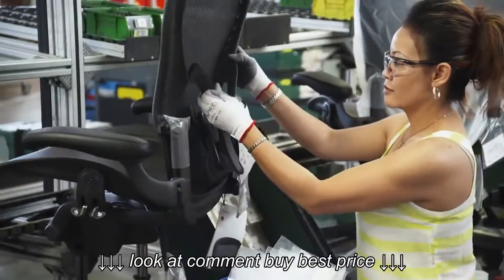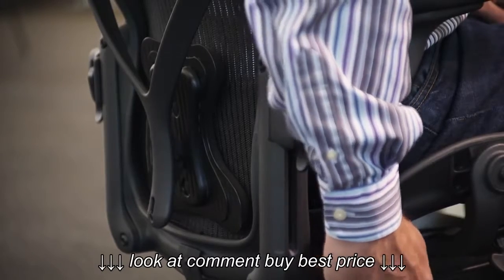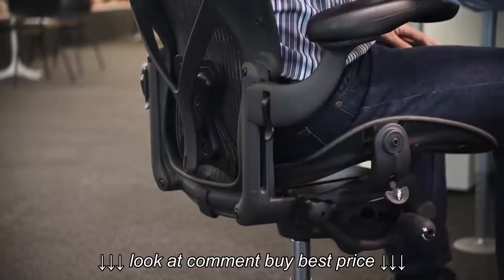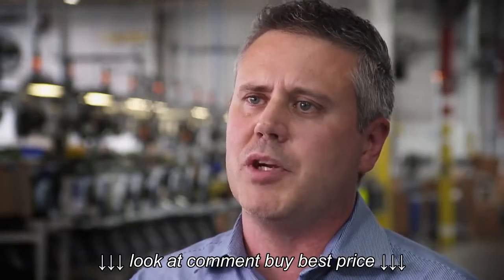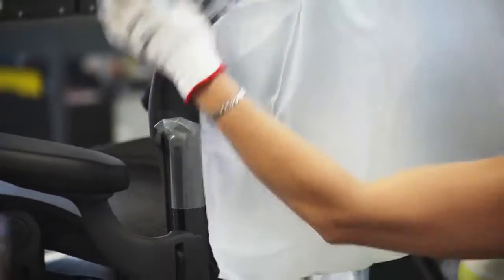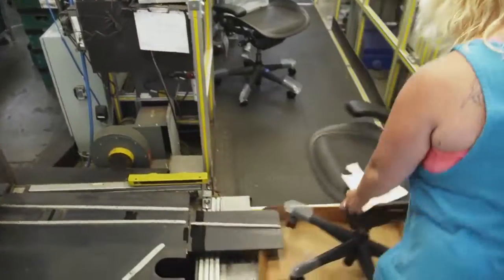Now the back of the Aeron is set into place. An adjustable lumbar support called posture fit is attached to the back of the chair, which supports the back and allows the pelvis to be pushed forward slightly, giving you better ergonomic conditions. The back is the last piece, and this Aeron is ready to be packaged and shipped directly from the assembly line to customers all over the globe.